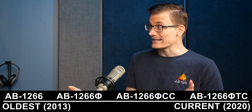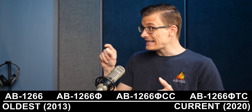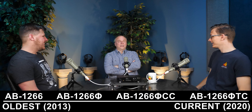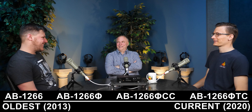After that we did the TC — it'll say AB-1266 Phi TC, and it'll also say 'Total Consciousness' underneath, in addition to 'ceramic coated.' So the latest generation has pretty much got everything on it. The originals, by contrast, just have the model and serial number and nothing else — the baffles are very clean.